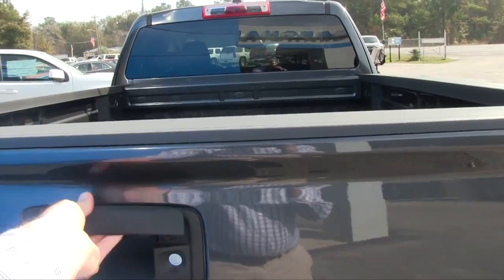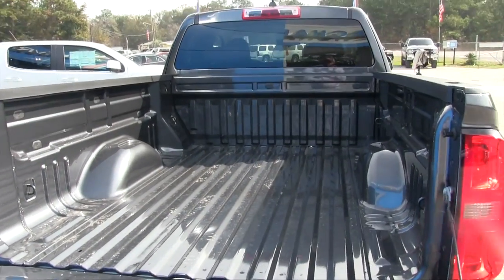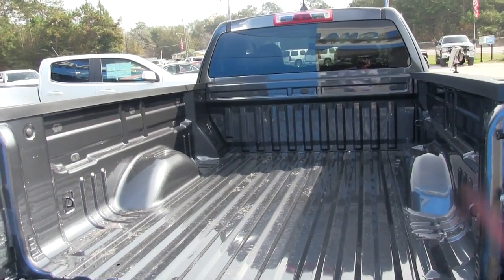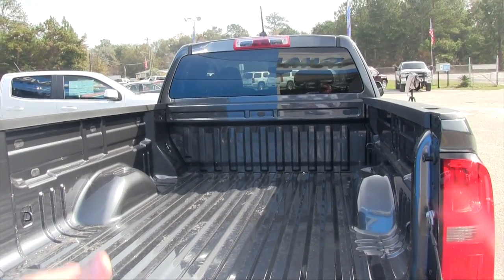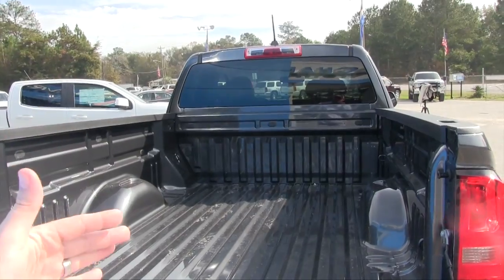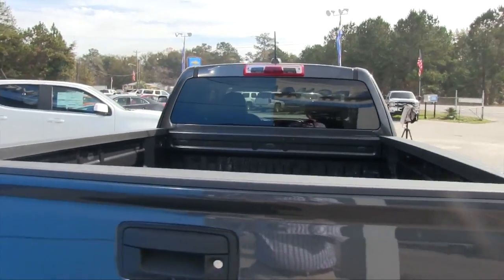One thing that's also nice is when you pull the tailgate down, it's not a real hard slam. You can also add a bed liner or a spray-in Rhino lining and things like that. We don't add a lot of those things at the dealership because we don't want to raise the price — you may not want it in the truck, so we don't add it until you say go for it. And there's plenty of room in the bed as well, that's for sure.